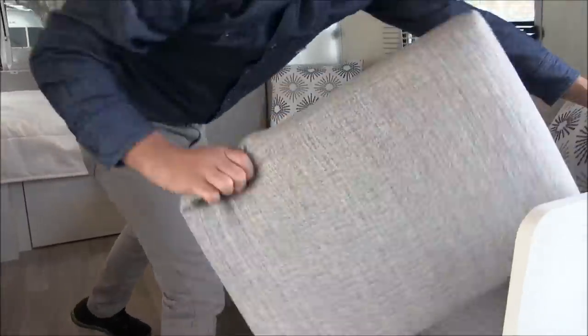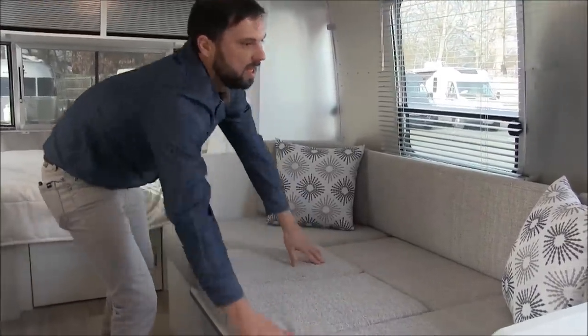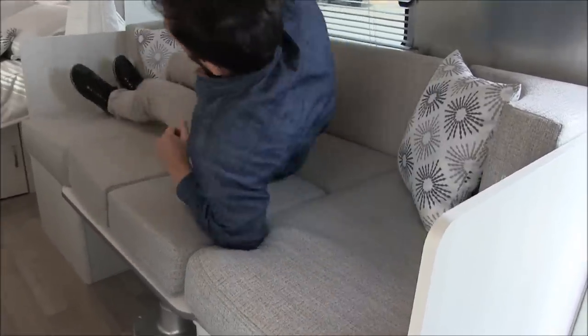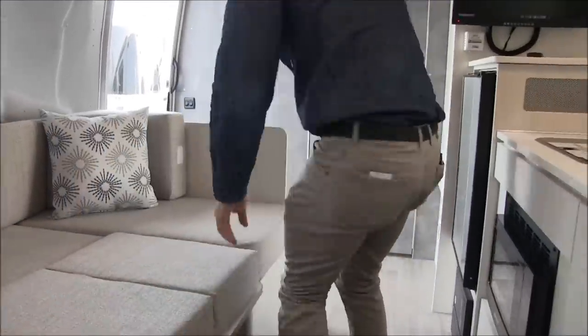Once I get it down I'm going to lock these in and push the back rests together. It's 75 inches — I'm five foot nine in comparison — so you can see there's plenty of room to sleep. There's enough room if you want to squeeze in two adults for a night.